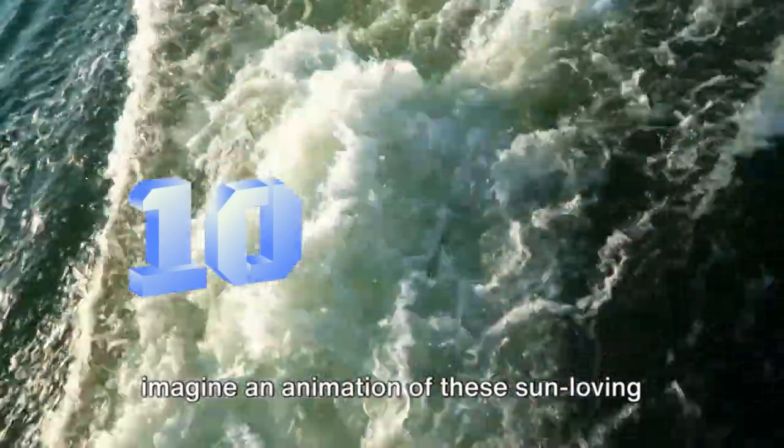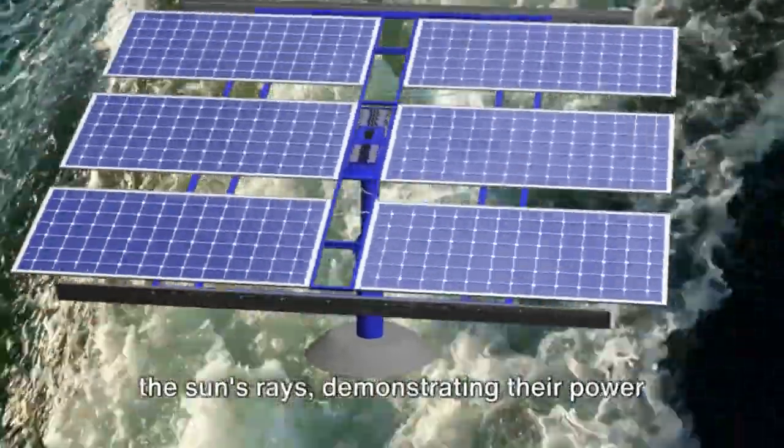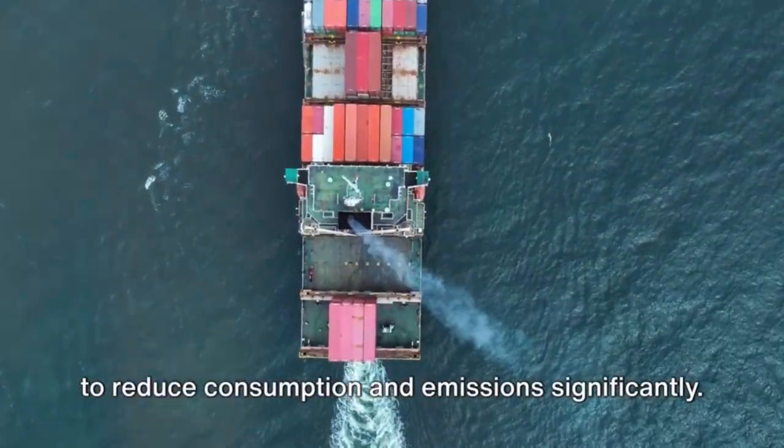Kicking off at number 10, we have solar powered vessels. Imagine an animation of these sun-loving ships with photovoltaic panels absorbing the sun's rays, demonstrating their power to reduce consumption and emissions significantly.